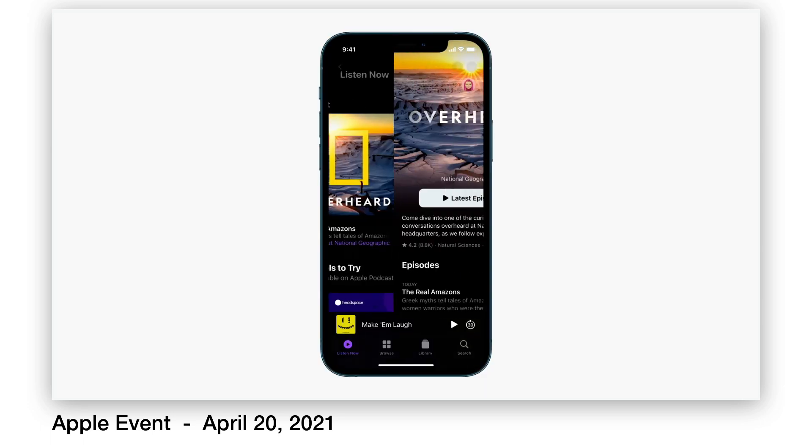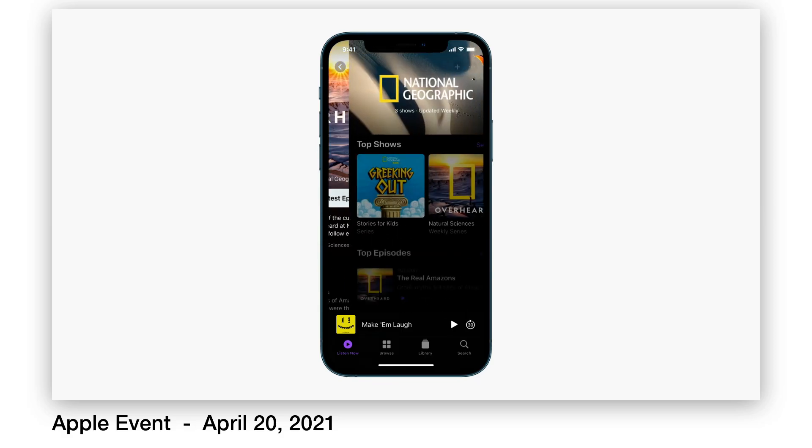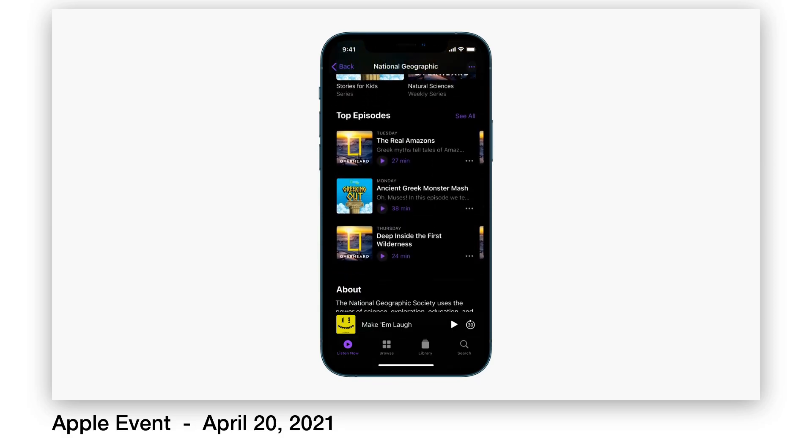Apple announced that podcasters can start offering subscriptions in their podcast for things like ad-free listening or early access, etc.